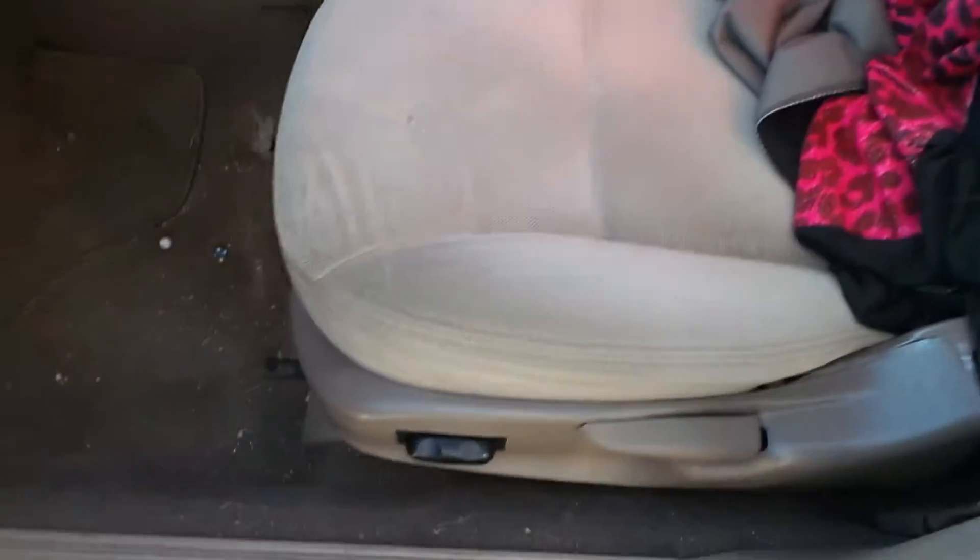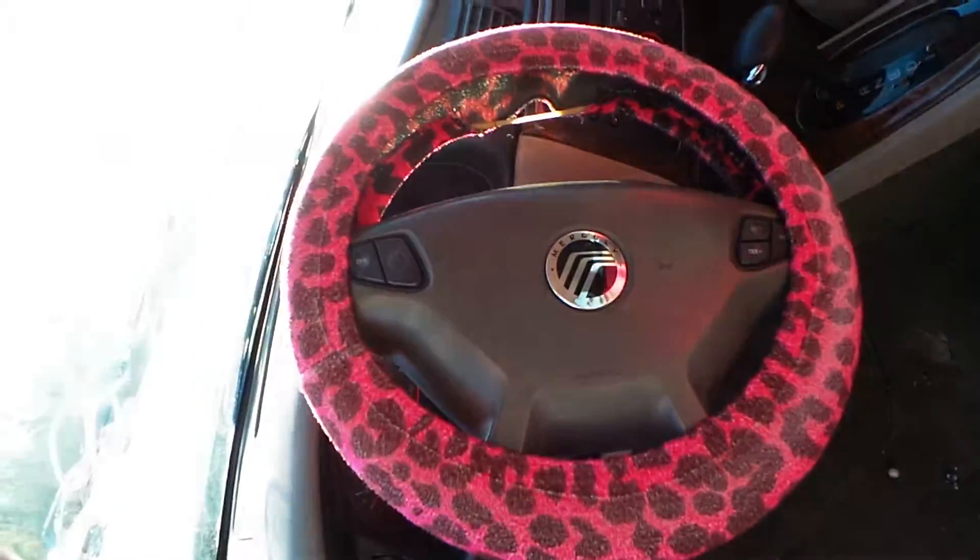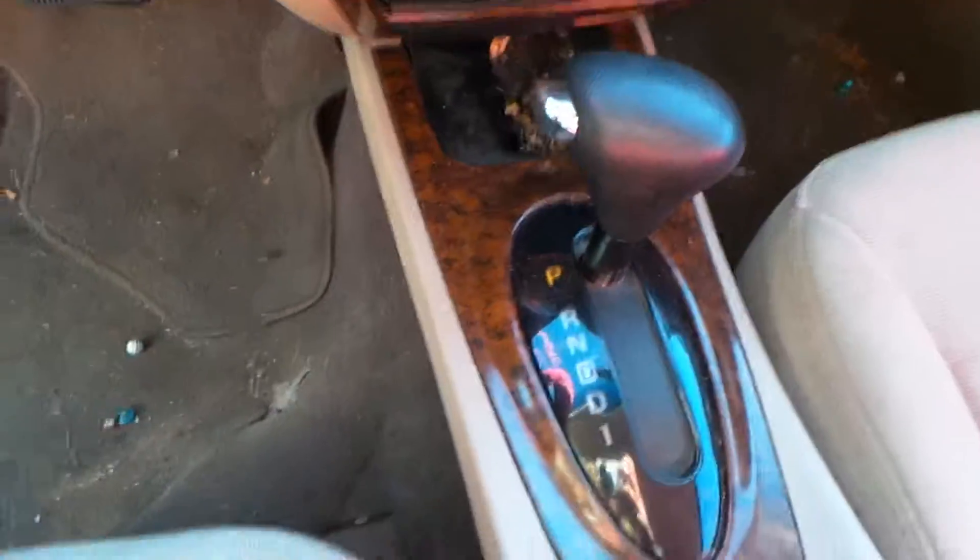Inside the car we have tan cloth seats and they are in good condition. We have a good steering wheel with cruise control, a good receiver and climate control, and a good shifter.